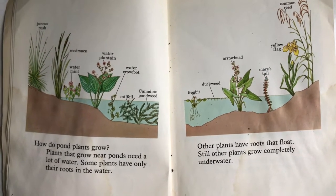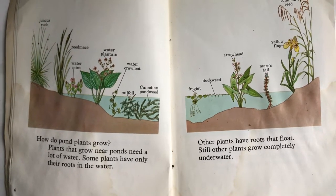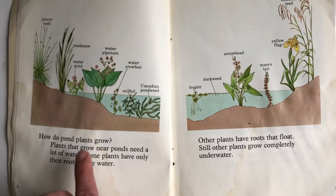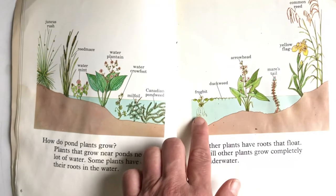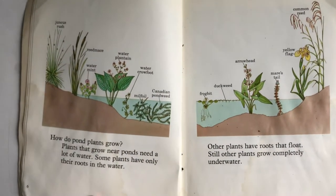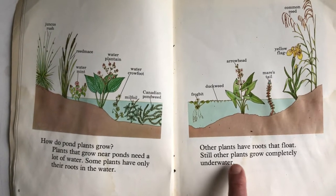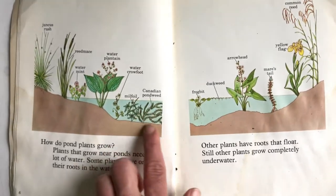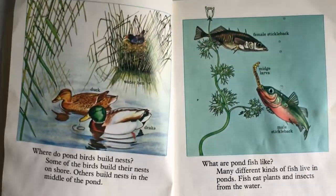How do pond plants grow? Plants that grow near ponds need a lot of water. Some plants only have their roots in the water — can you find it? Just the roots in the water right there. Other plants have roots that float. Still other plants grow completely underwater. Neat!